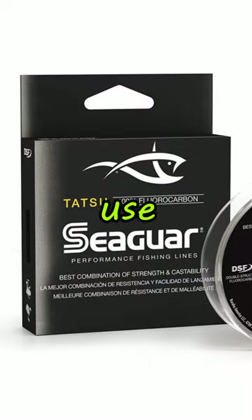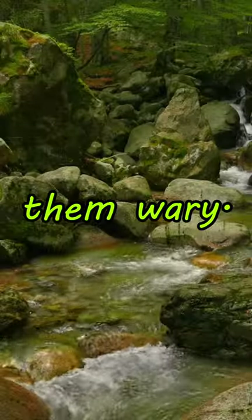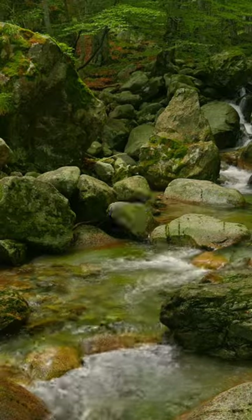4. Use fluorocarbon line. Walleye are finicky, and their sharp vision can make them wary. Using fluorocarbon line, which is less visible underwater, can increase your chances of getting more bites.